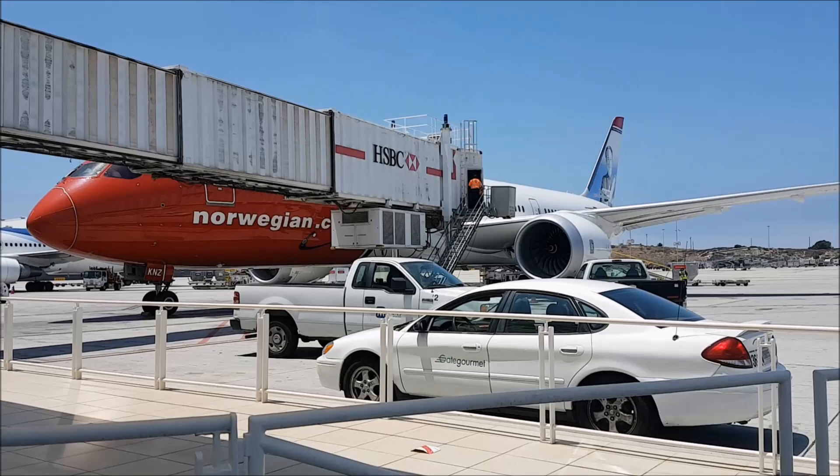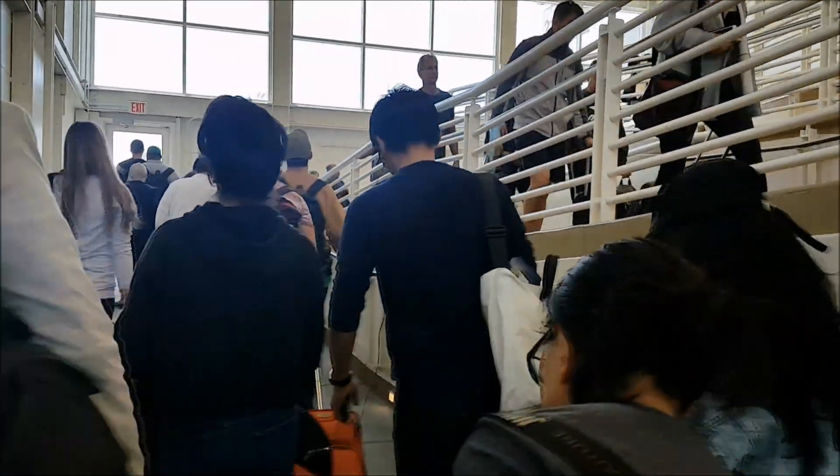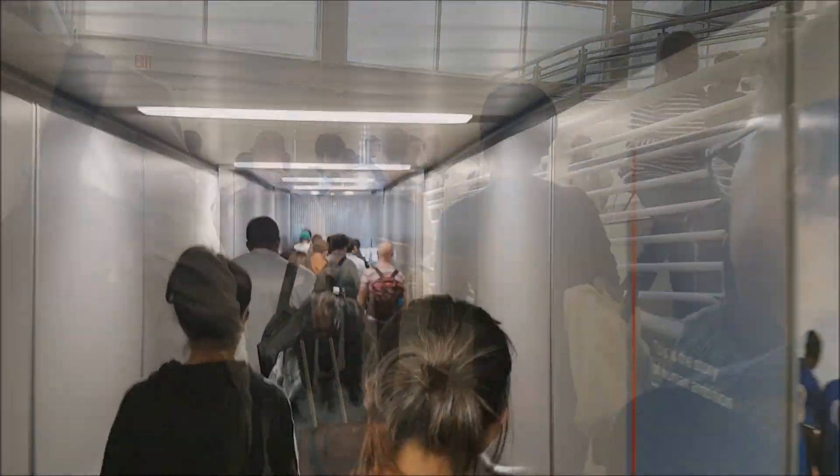One of the nice things about Norwegian Air is that most of their Boeing 787s are relatively new. The one I was flying on today was less than six months old and was in great shape inside. This is of course provided that Norwegian don't sub out the 787 to another airline to run the service.